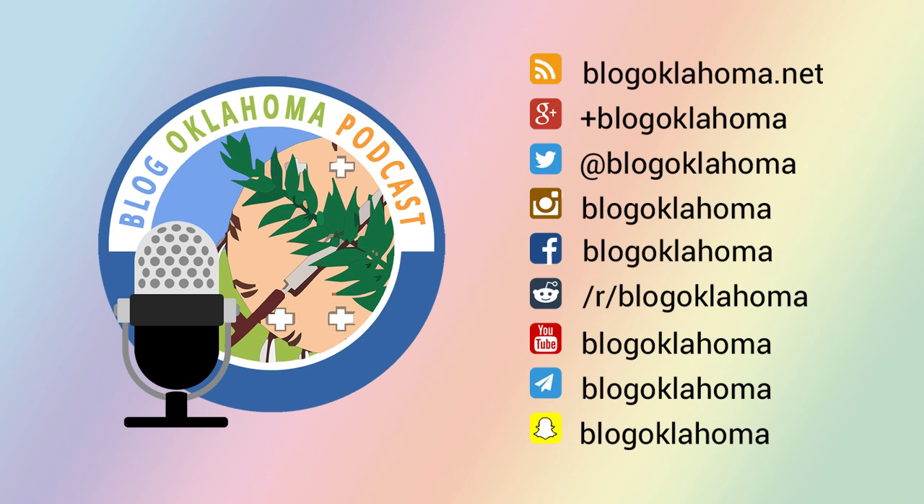As of January 31st, 2016, BlogOklahoma has 897 registered Oklahoma bloggers. Your feedback is important, so please feel free to contact me with your comments or questions. You can reach me in a multitude of ways — just visit BlogOklahoma.net/contact for more information. Check our show notes for all the links and bonus material from today's episode. This has been Kevin Latham for BlogOklahoma. Until next time.